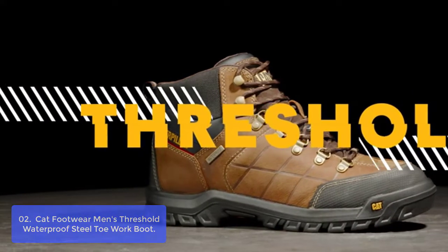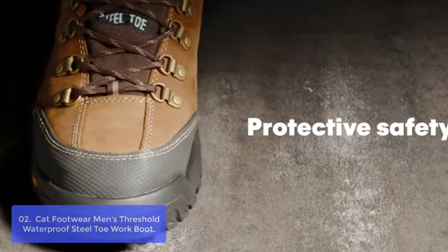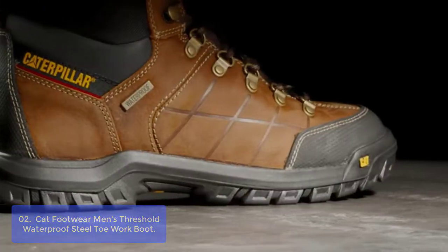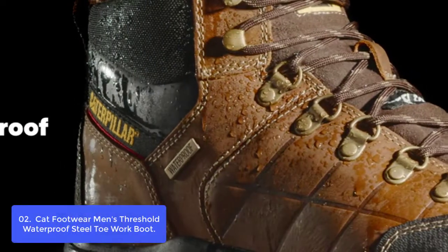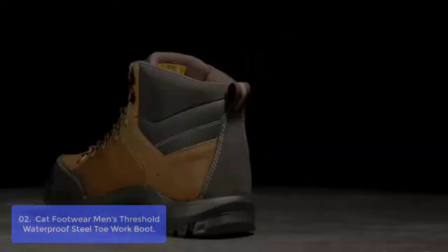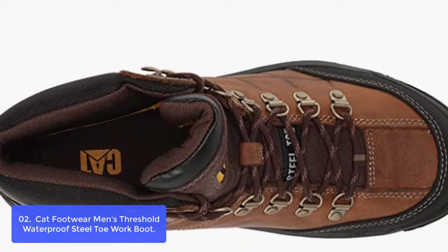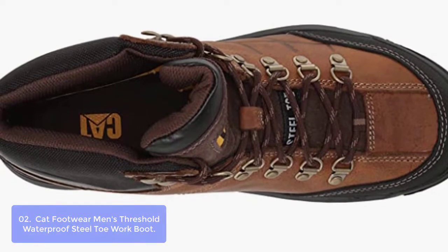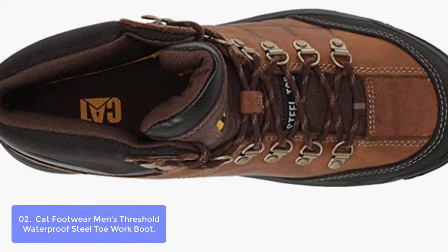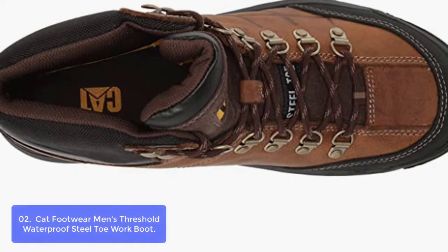List number 2: Cat Footwear Men's Threshold Waterproof Steel Toe Work Boot. The Cat Footwear Men's Threshold Waterproof Steel Toe Work Boot provides maximum comfort and protection. Made of full-grain leather uppers, this men's steel toe boot is designed to resist abrasion while providing reliable support. The boot features steel toe construction that prevents injuries and provides extra protection. The waterproof construction ensures all-around protection, preventing excess water damage.